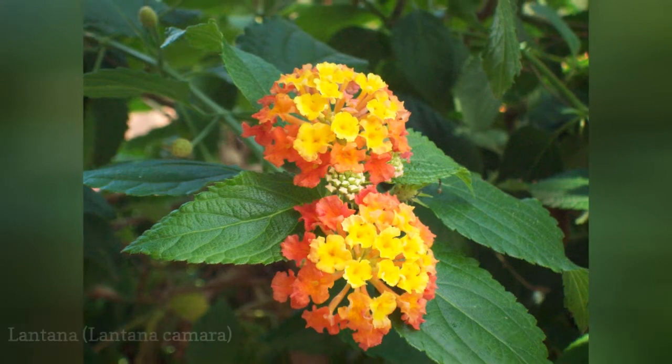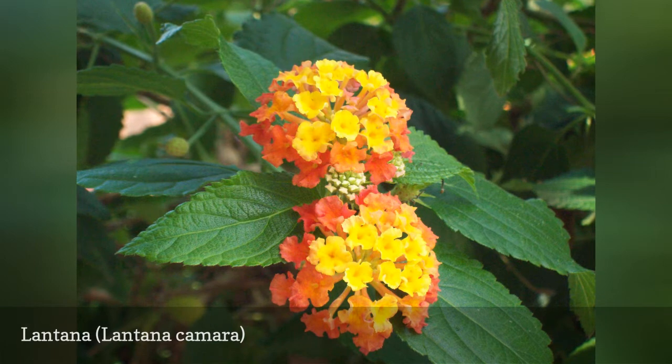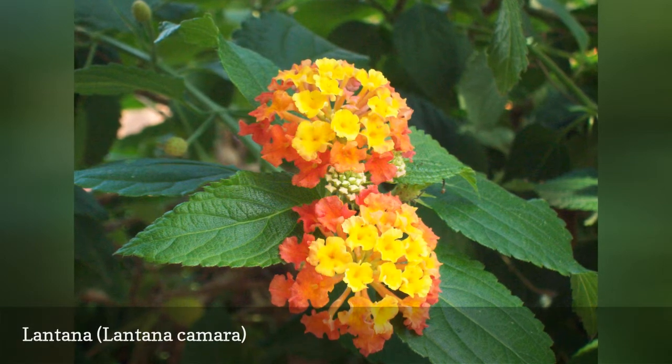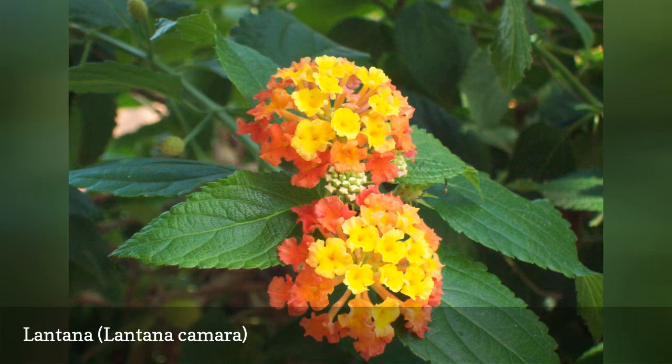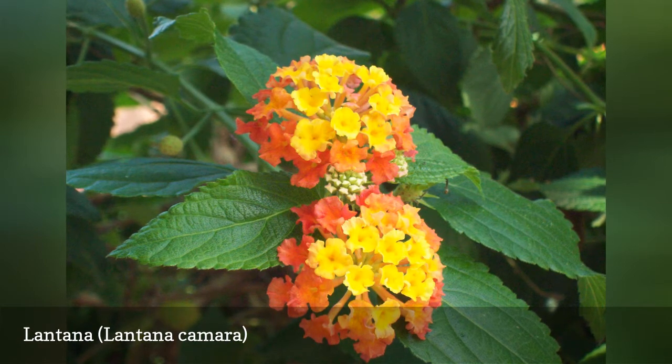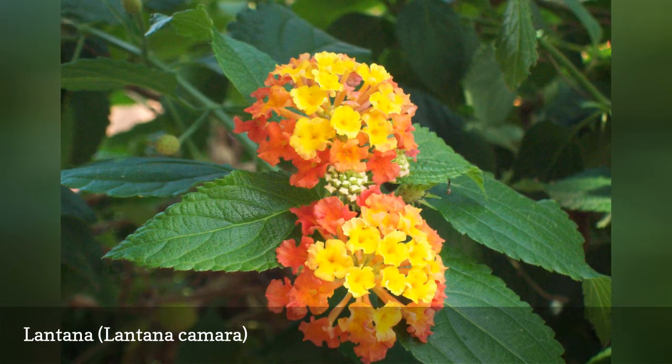As a frost-tender evergreen shrub, Lantana is often grown as a trailing plant and as an annual in colder climates. It has small dense flower clusters in white, yellow, orange, red, and purple. Sometimes different colors are mixed in the same cluster. The leaves give off a citrus-like aromatic fragrance when crushed.